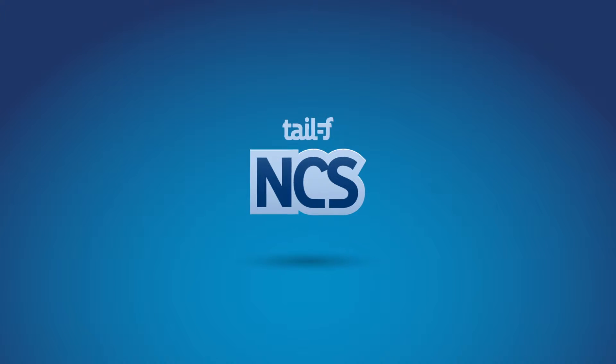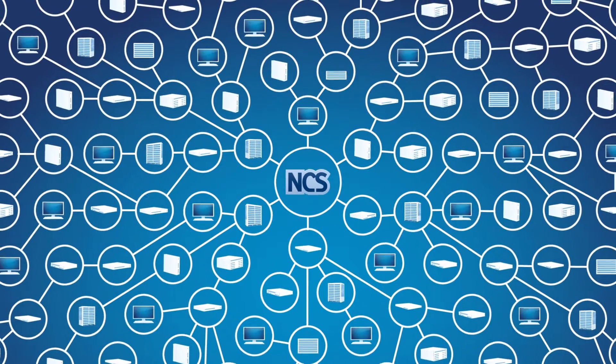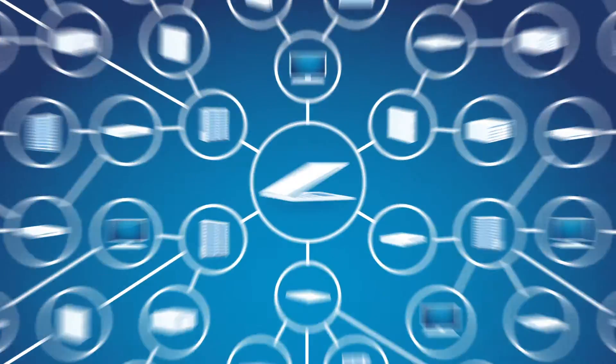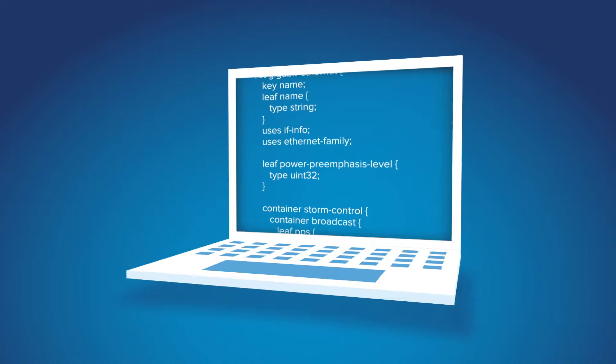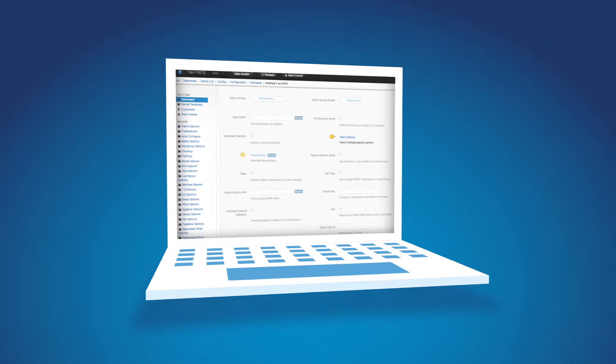TLF Network Control System, or NCS, fixes this. Engineers can manage all of their equipment, network-wide, with a single tool. It provides fine-grained control which allows deep, detailed configuration of equipment.